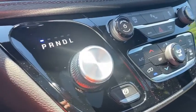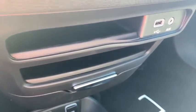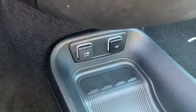Electronic stability control, power windows, trip computer, heated front seats, rear window defroster, tachometer, and power moonroof. Come take a test drive today.